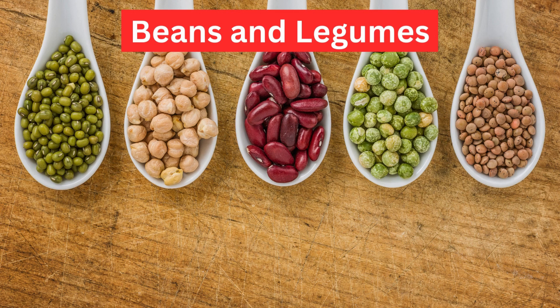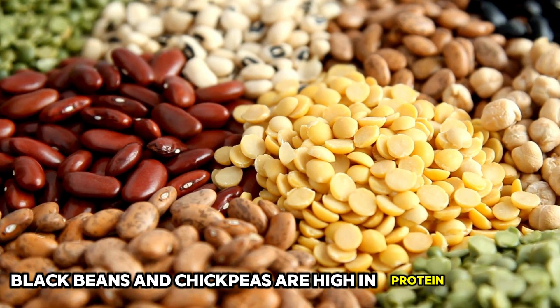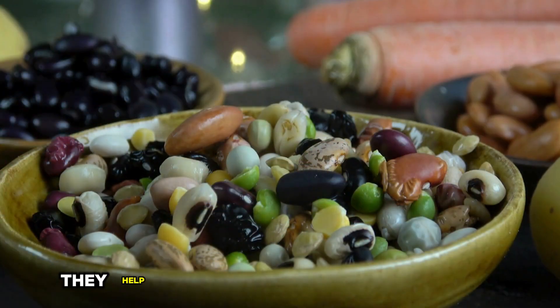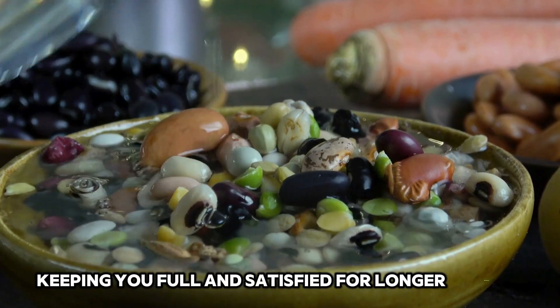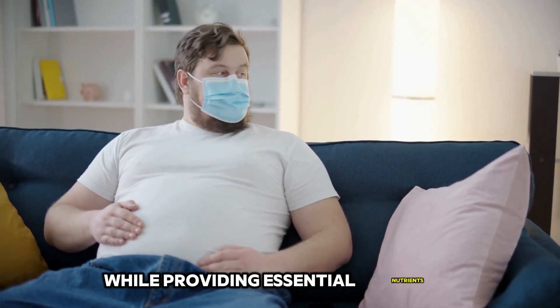15. Beans and Legumes. Beans and legumes such as lentils, black beans, and chickpeas are high in protein and fiber, making them excellent foods for weight loss. They help regulate your blood sugar levels, keeping you full and satisfied for longer periods. Incorporating beans and legumes into your meals can help reduce belly fat while providing essential nutrients.